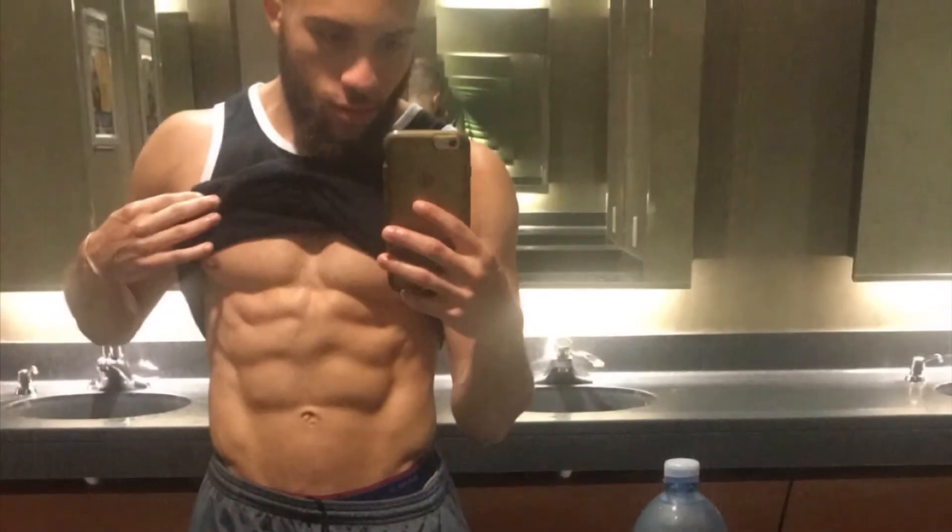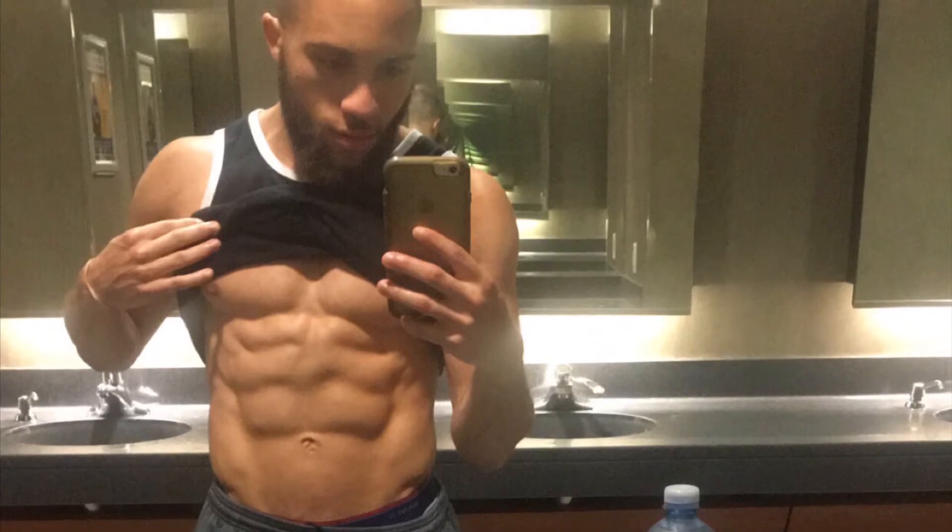This type of cardio — I hope you're ready for this — took me from this body type to this body type right here that you see me at now, and the style of cardio that I use to get these results is a style called HIIT training.